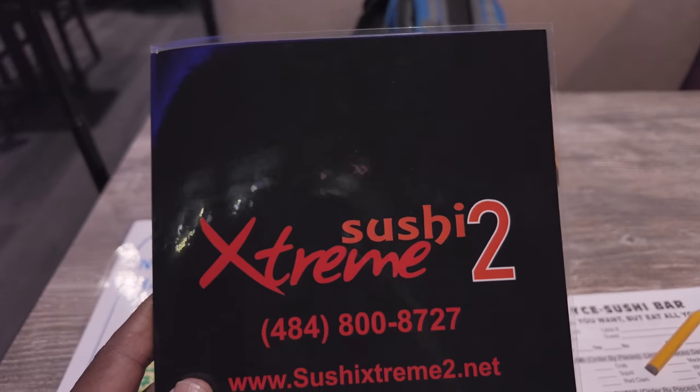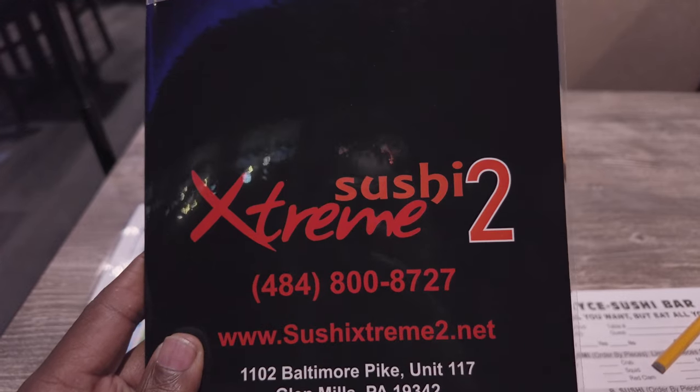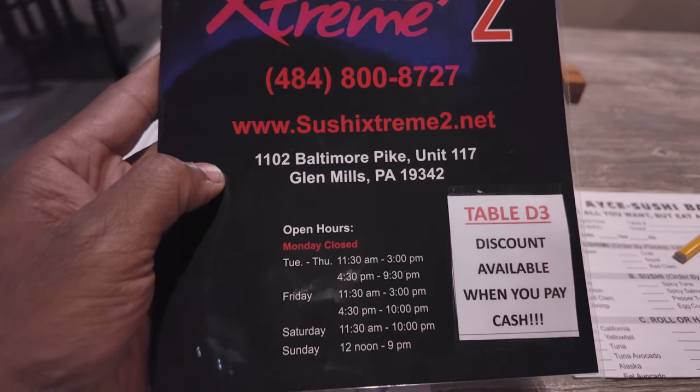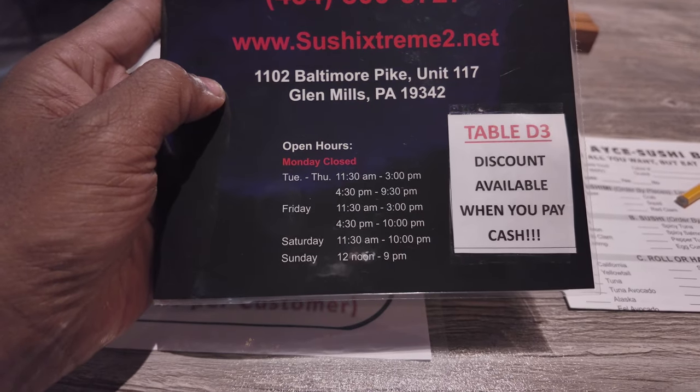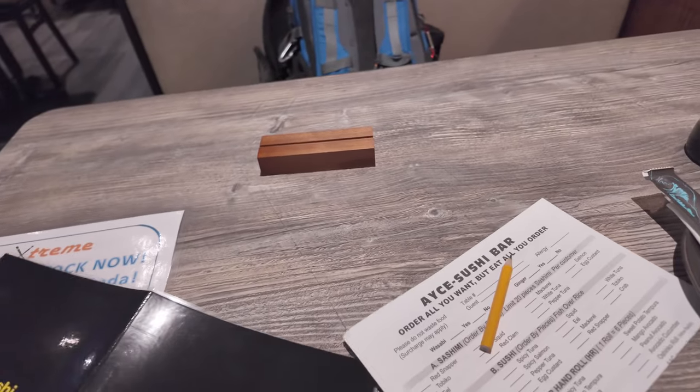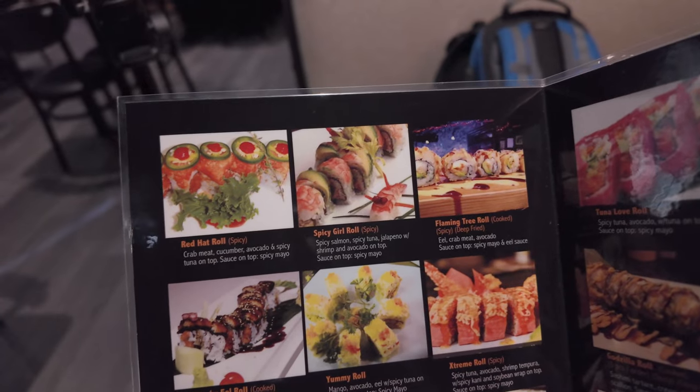This is where we are — Sushi Extreme 2. I like how they have a discount. Not saying cash only, but they're saying you get a discount. So that's the menu right here.